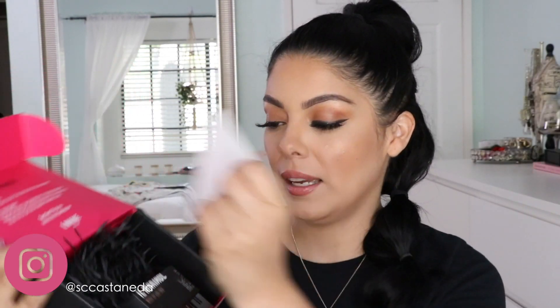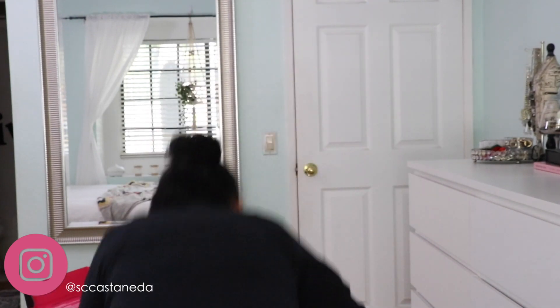There's some crinkly paper inside to make sure nothing is rocking around in the box. Make sure you hold on to all of this because you'll need it if you want to return it — it says to return items in the original packaging. As for the colors I'm working with today: in the foundation I am shade 120, and in the concealer I am shade number eight.